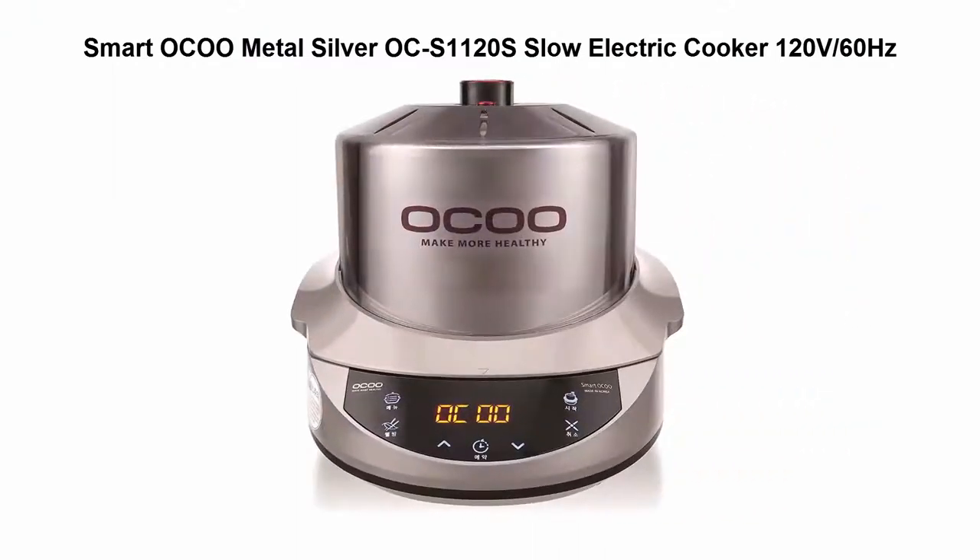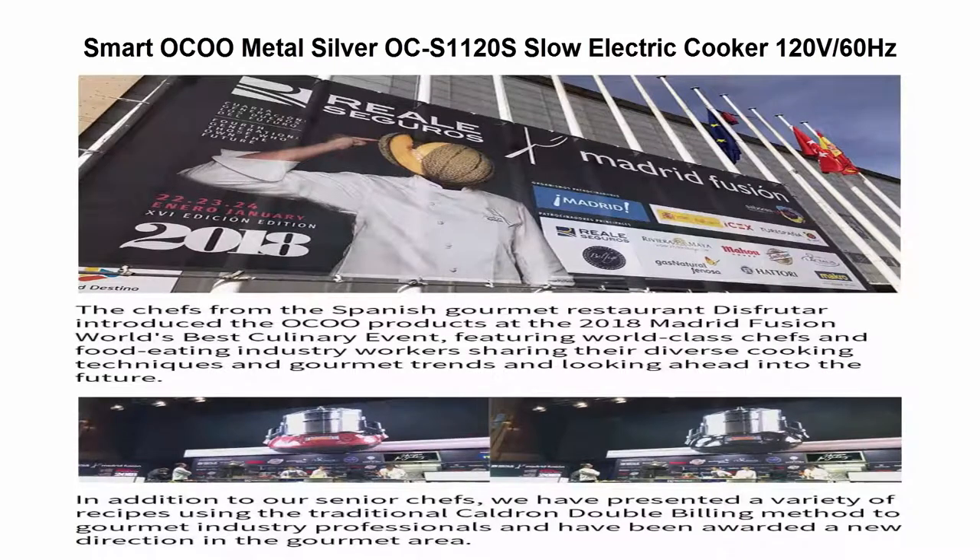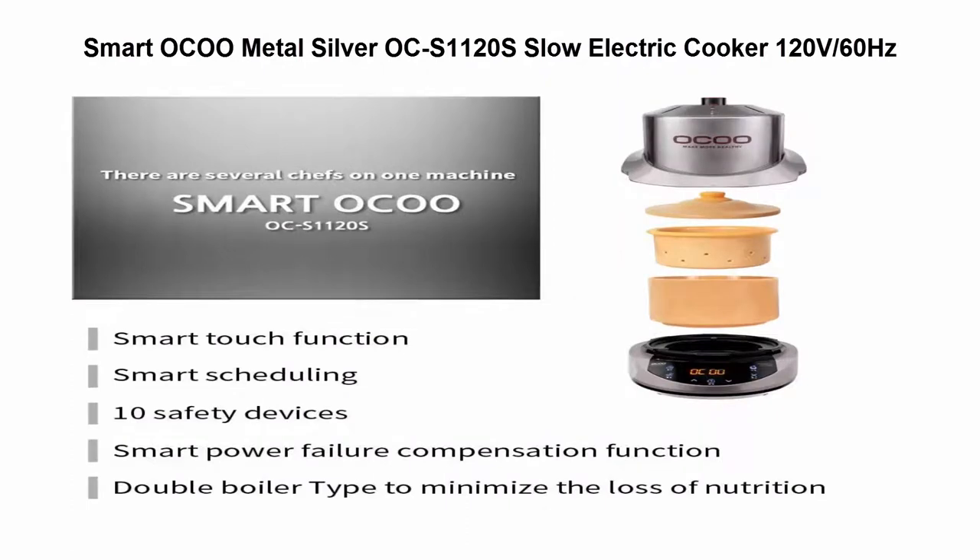Top five best slow cookers. Number one: Smart to Come Metal Silver OCS 1120S slow electric cooker, 120 volts/60 Hertz. It functions as a double boiler, making healthy foods of the best quality using the principles of convection currents.